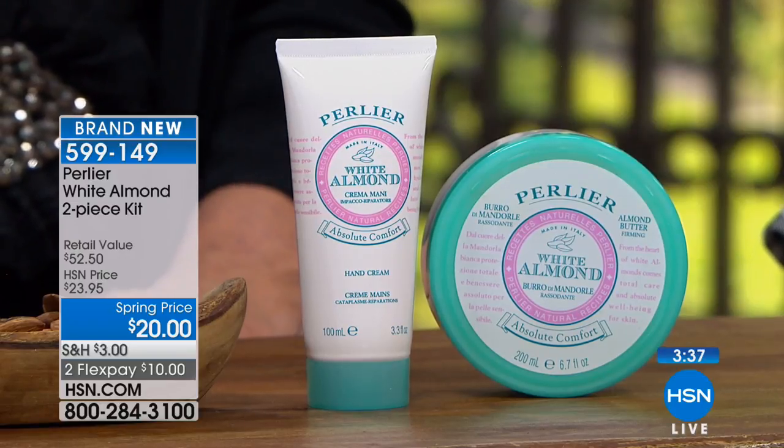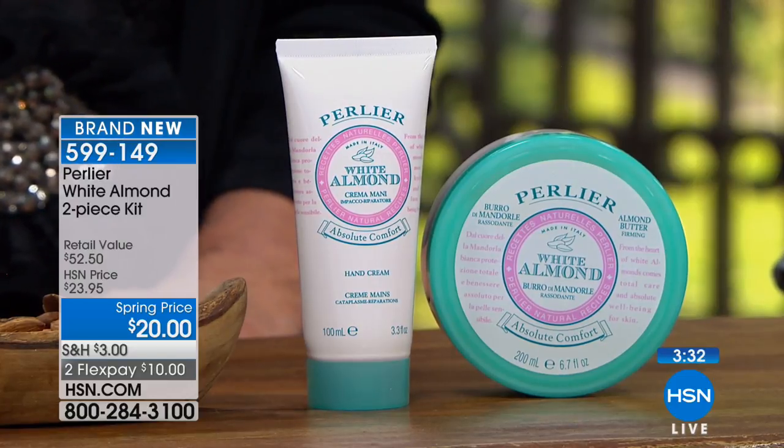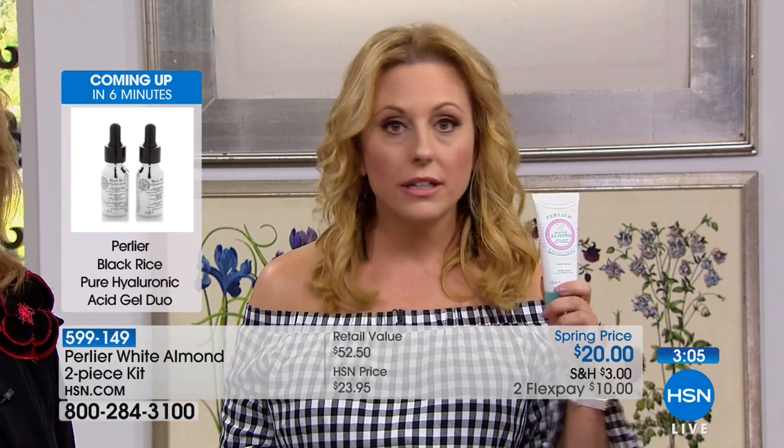It stays throughout the day. We've tested this against more sensitive skin — always patch test products, but this is so light on your skin and so powerful. I recommend this to everybody, men and women. Not a feminine fragrance, not a masculine fragrance — just a gorgeous, true nature's fragrance. The full-size hand cream is $18 on HSN.com by itself, and for $2 more you're getting the full-size body butter that sells for $34.50.